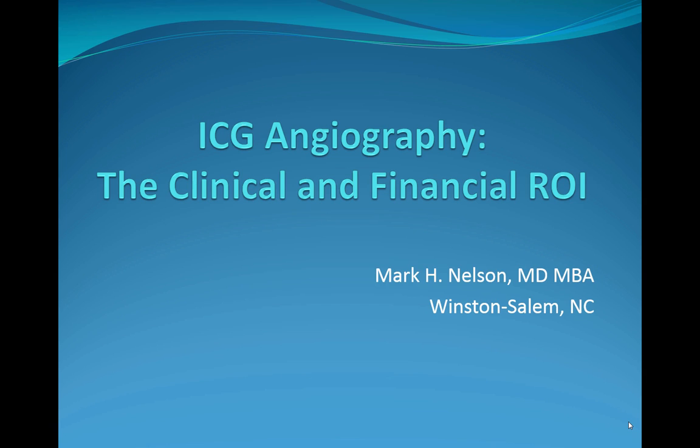Welcome to the Heidelberg Engineering Academy. I'm Jocelyn Gageway and I'll be moderating today's session.